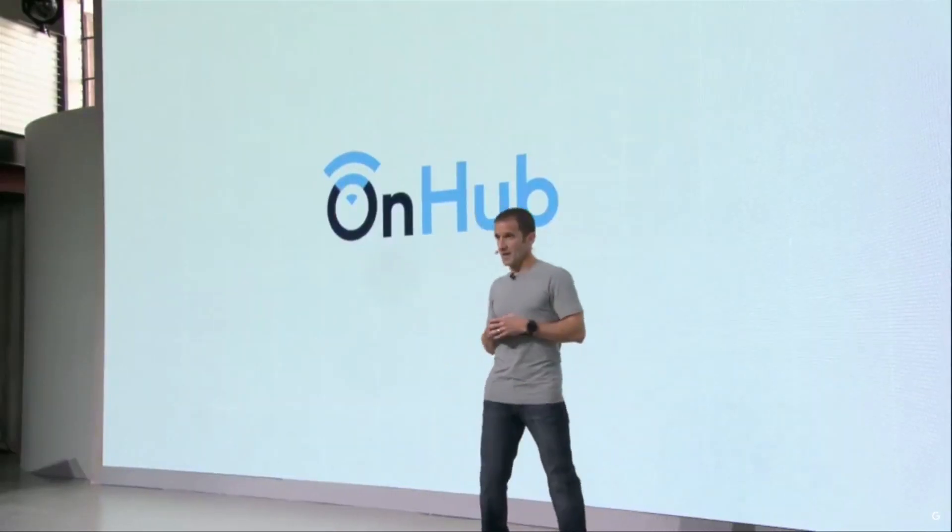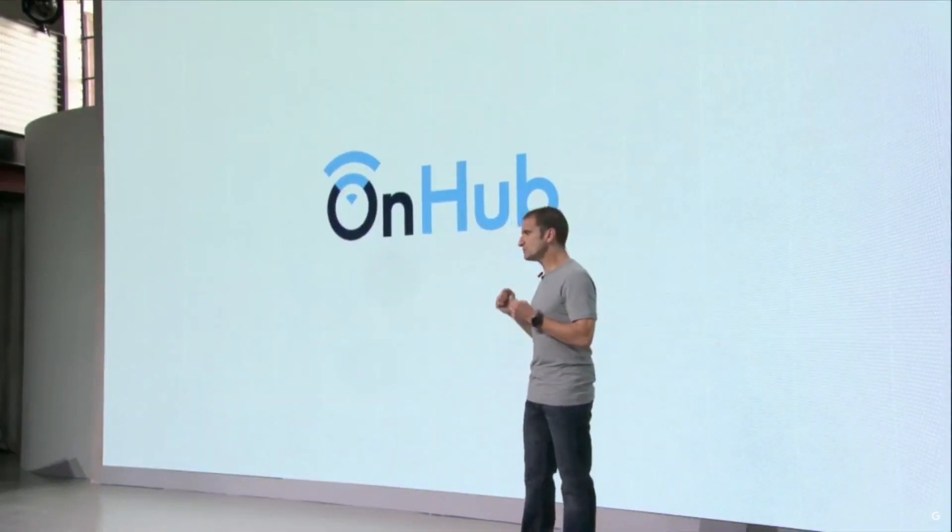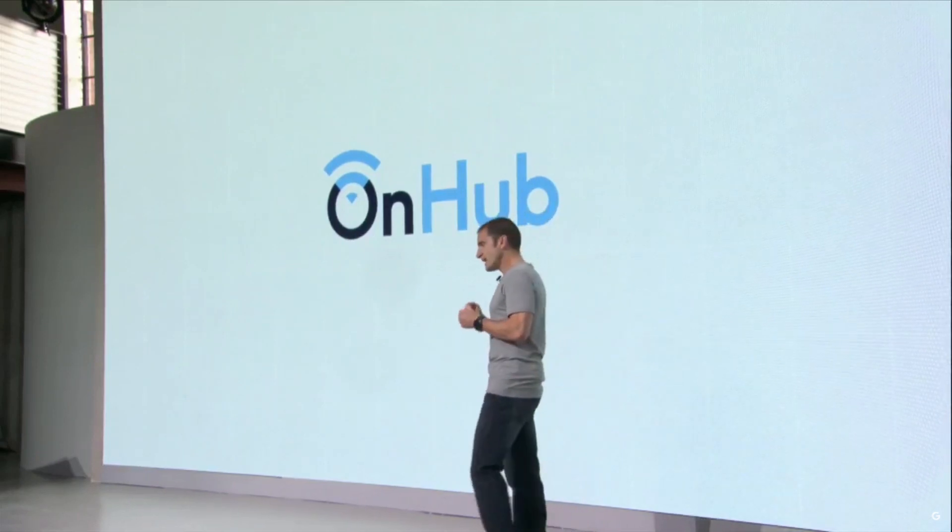Last year, we introduced the OnHub router with TP-Link and Asus as partners to make connectivity in the home a lot better. We're continuing to build on this technology for the benefit of the partner ecosystem, including ISPs. And we've integrated the latest advances into our own Wi-Fi product.